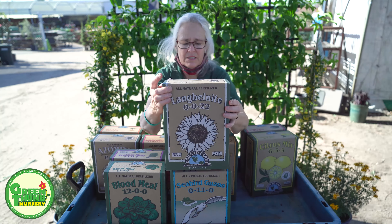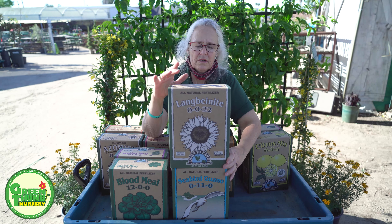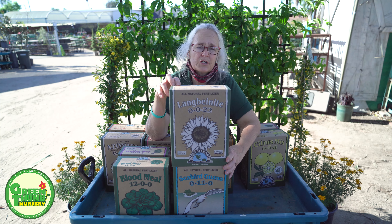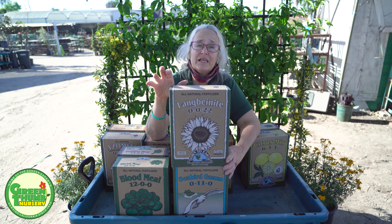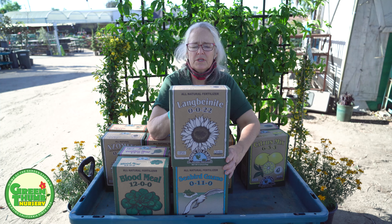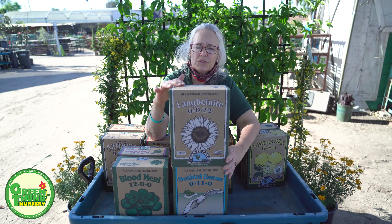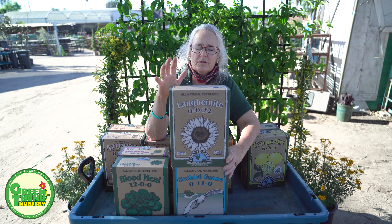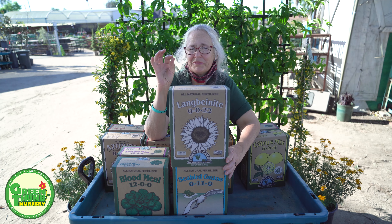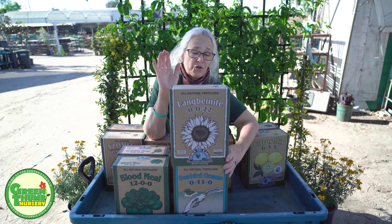This one is Langbeinite. Langbeinite has sulfur, potassium, and magnesium. This one will also help to lower the pH, and it's really good for palm trees. There's another product called Sulpomag — S-U-L-P-O-M-A-G — which is basically the same product; this one is organic and water soluble. It works for your palm trees. This is a good one to put on your palm trees in the spring, maybe mid-summer and fall. When you get those splotches on the leaves of palm trees — especially queen palms — it's usually a minor nutrient deficiency, which is what this will correct.